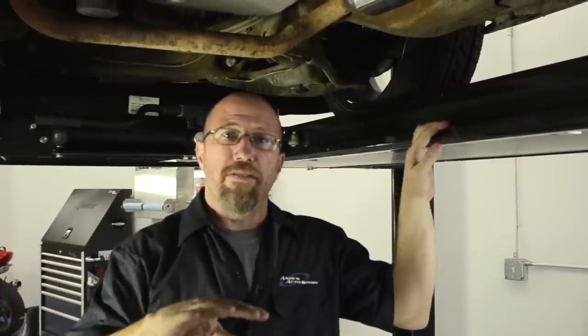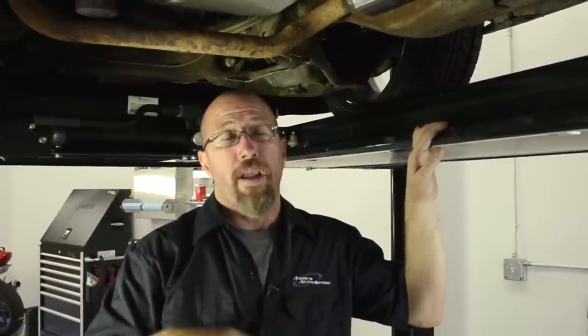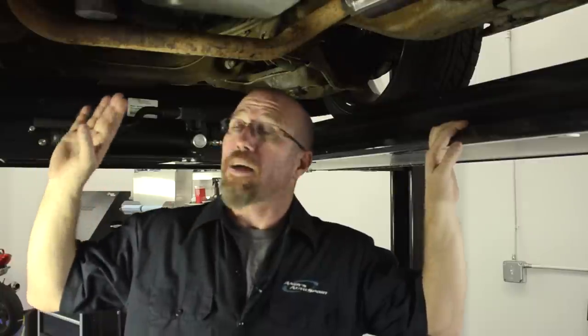In most cases, a catalytic converter will last the life of the vehicle, as long as you keep your vehicle in a good state of tune. On our project Chevy truck, the converters have actually been replaced already once, and it was due to a failing oxygen sensor.